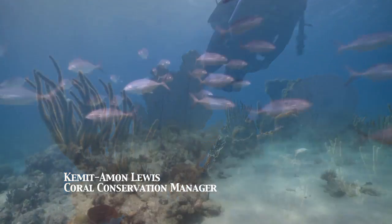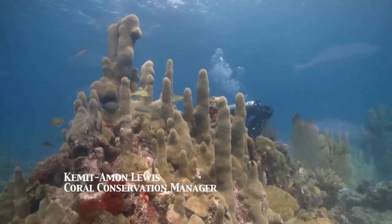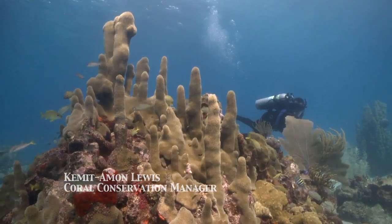I first dove the world famous wall at Cane Bay on St. Croix as a member of my high school scuba club about 12 years ago. Now each dive on the wall brings back fond memories of my high school years, but is also a reminder that things have definitely changed in Caribbean coral reefs.